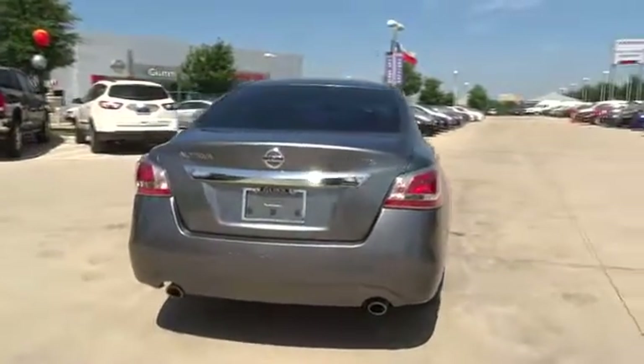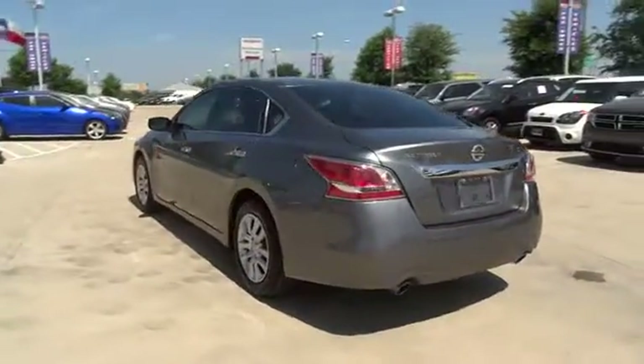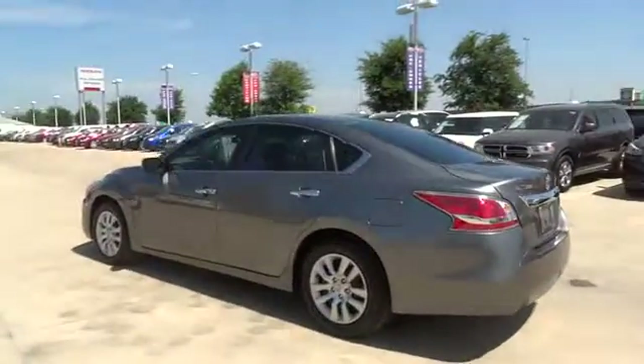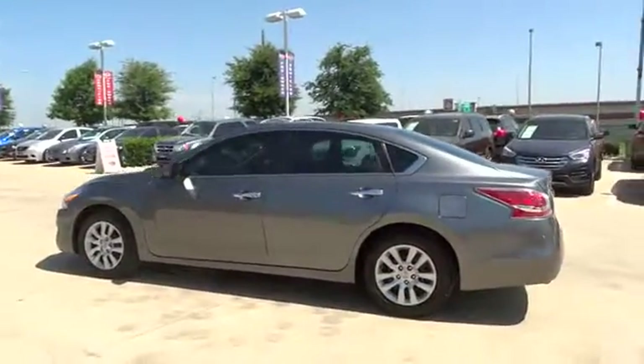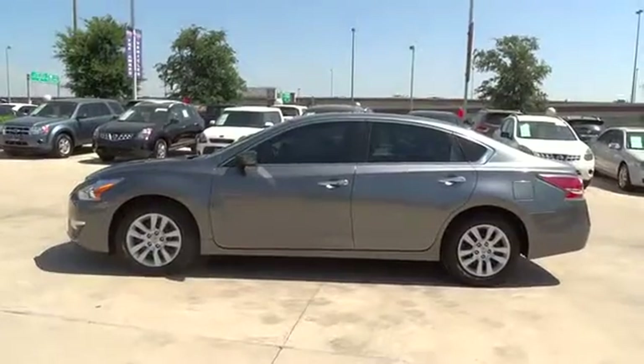Here are some of this vehicle's great options. Anti-lock braking system. Keyless entry. Stability control. Traction control. Steering wheel audio control. Bluetooth. Adjustable steering wheel. Power steering. Four-wheel disc brakes. Keyless start.